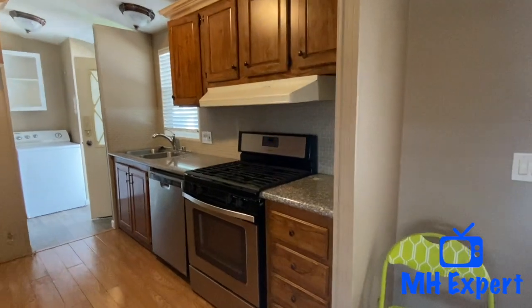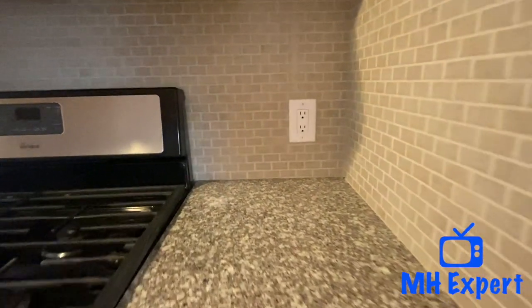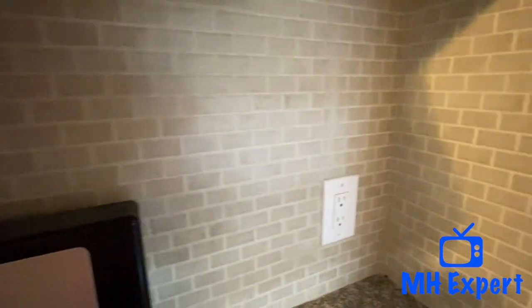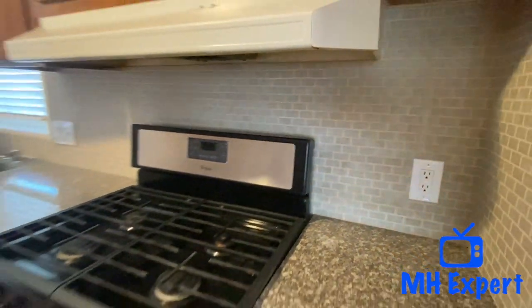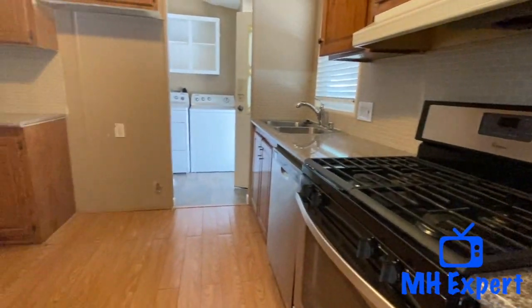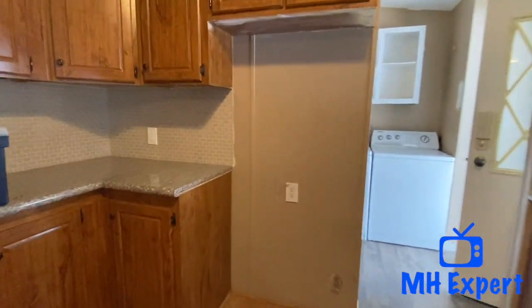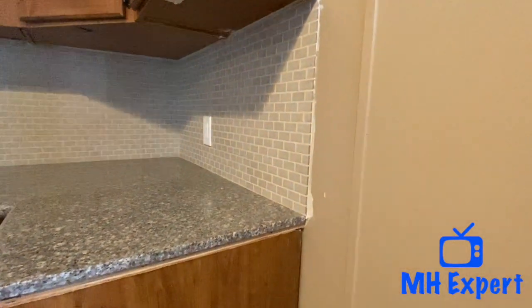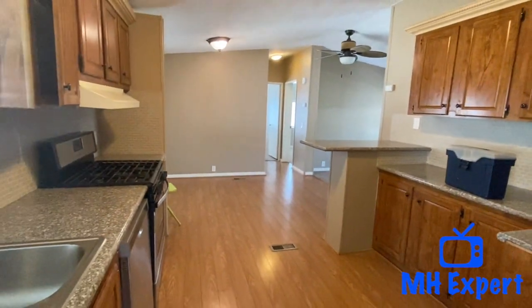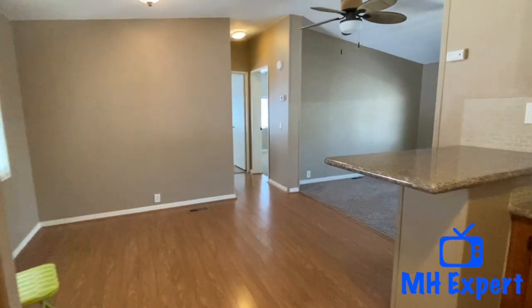Tell us what you think of the flooring — I like this medium wood. These granite countertops are really nice. They did a really nice backsplash.